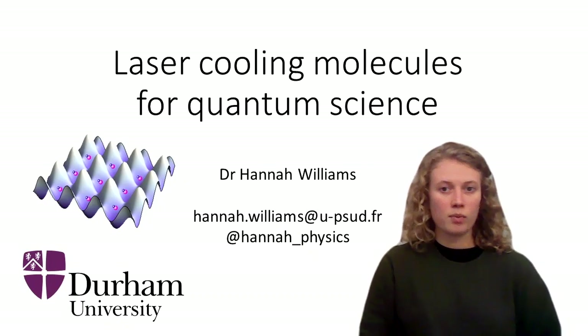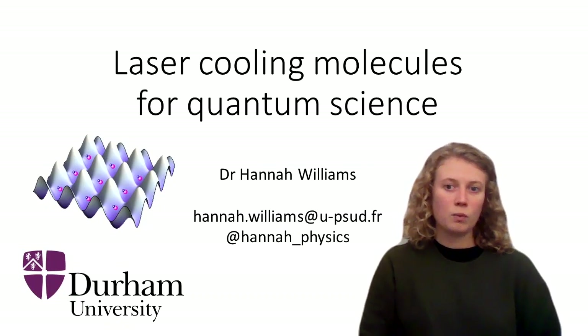The molecules that we will be using are diatomic molecules — so a molecule with two atoms — meaning that they have electronic energy levels like atoms but also vibrational and rotational levels. This rich internal structure offers advantages when it comes to using molecules for studying quantum physics, but it also complicates the experimental procedures.